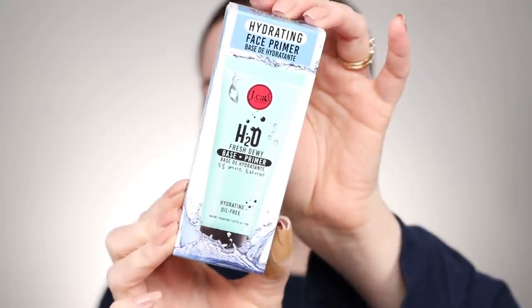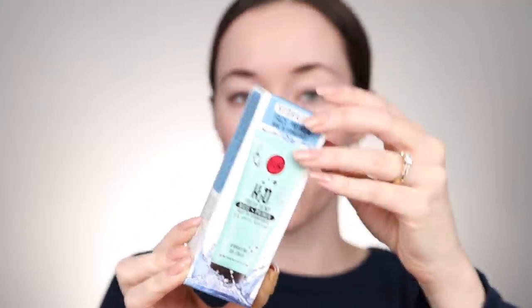We're going to start off with a primer — this is the JCat H2O Fresh Dewy Primer. I hear really good things about JCat Beauty and I just haven't tried it yet. This is oil-free and it's supposed to be hydrating. It's made in Korea and it's infused with ginger, green tea, and ginseng root. Sounds great to me.